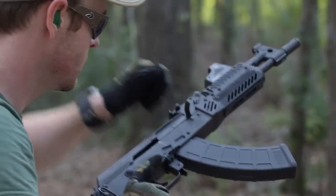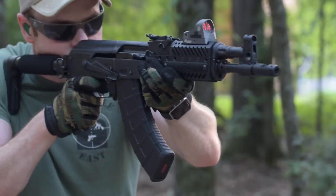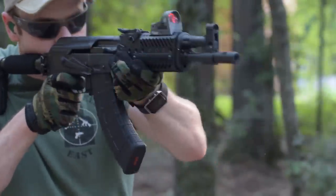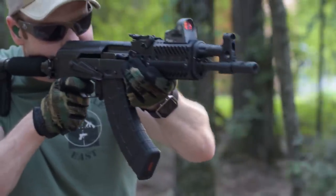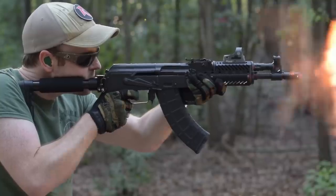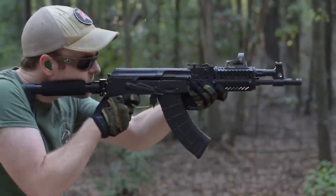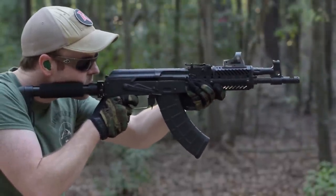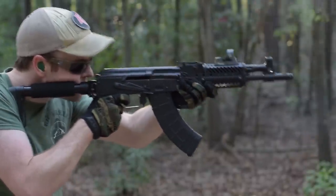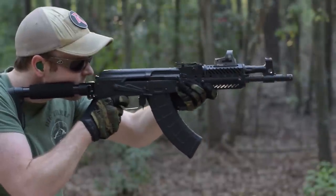For terminal ballistics, after chronographing a half-dozen favorite 7.62x39mm loads — including offerings from Hornady, Silverbear, Tula, Golden Tiger, and Wolf — the Draco's 11.5-inch barrel on average only reduces muzzle velocity by 7.9% compared to a standard AKM's 16-inch barrel. While this loss of velocity will certainly reduce effective range, both full metal jacket and expanding bullets should still perform as intended out to 200 yards, well beyond the reach of most shooters with this short sight radius.